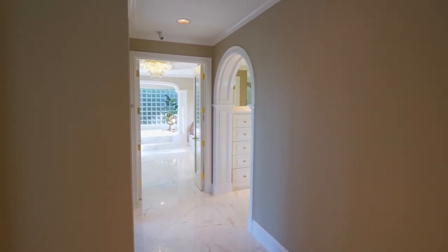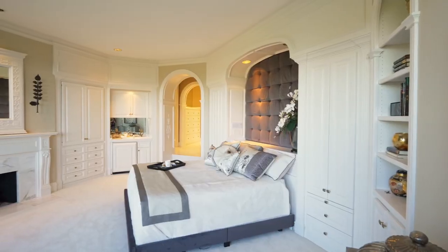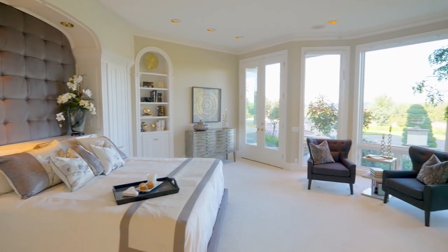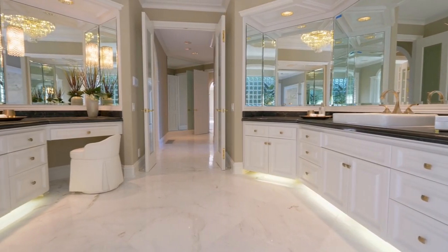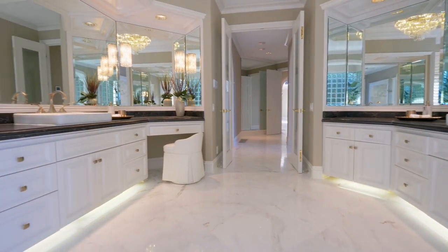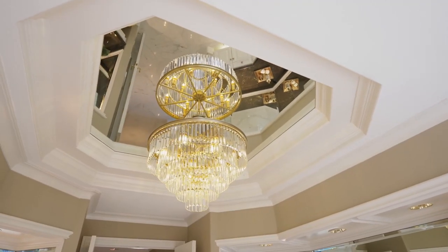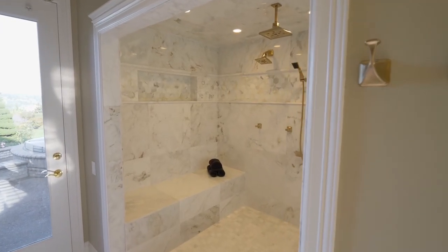Escape to the private main-level master suite, complete with a wet bar and beautiful built-ins. Unwind in the sumptuous master bath with separate vanities, a double bath, and an oversized shower with multiple shower heads.